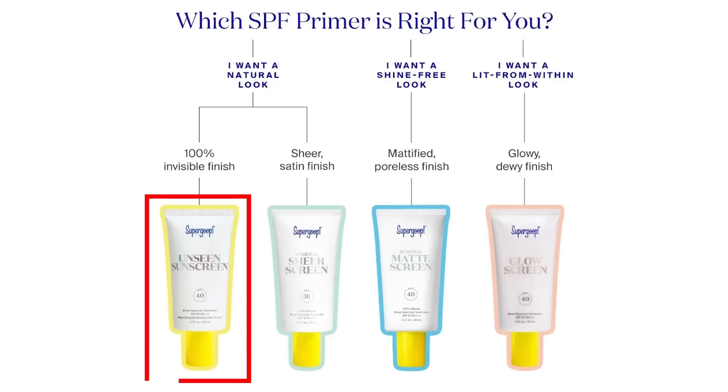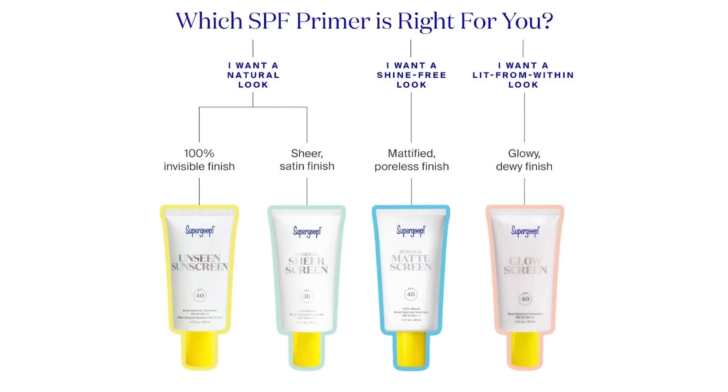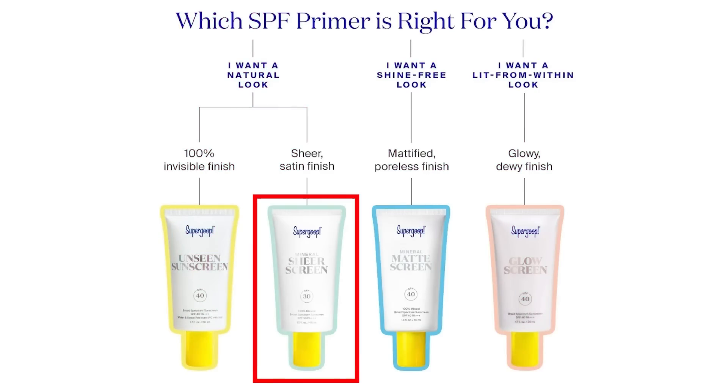It's extra cool because it comes in four different shades, so if you are very dark-skinned you're not going to get a white cast, and if you're very fair-skinned you're not going to turn orange. If you're not into the glow, you can get the unseen version which leaves a completely invisible finish to the skin but still has really great skincare properties. If you prefer a mineral non-chemical sunscreen with a sheer satin finish, they also have the sheer sunscreen. There's a sunscreen for everyone.